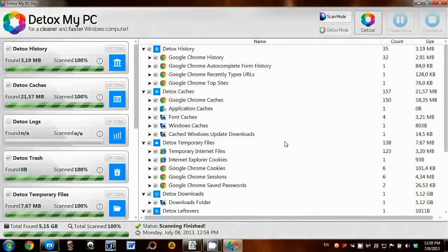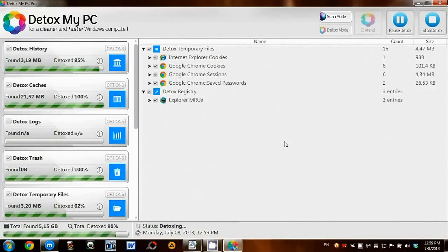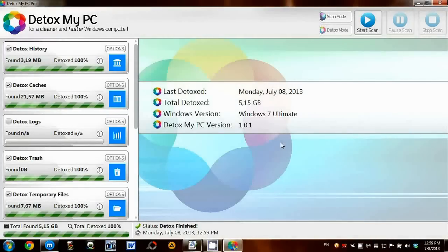This will remove all junk leftovers and useless files on my computer that Detox My PC has found. And there we have it — it has removed 5.15 GB of useless junk on my PC.